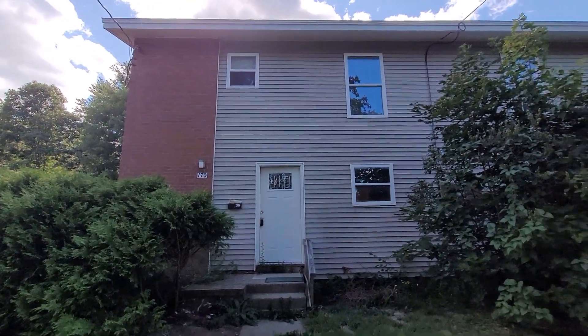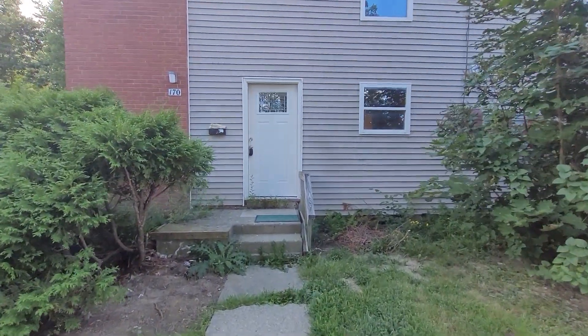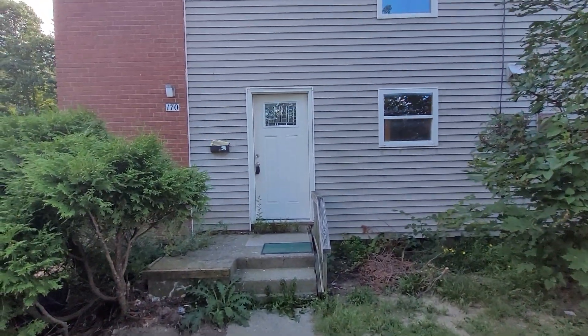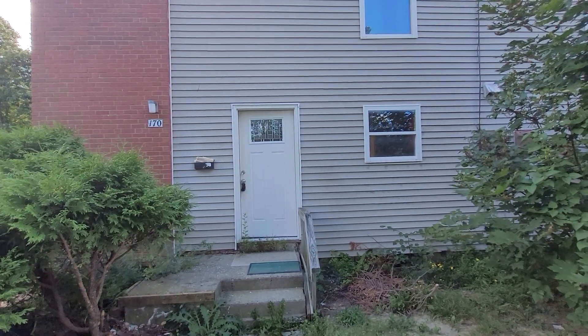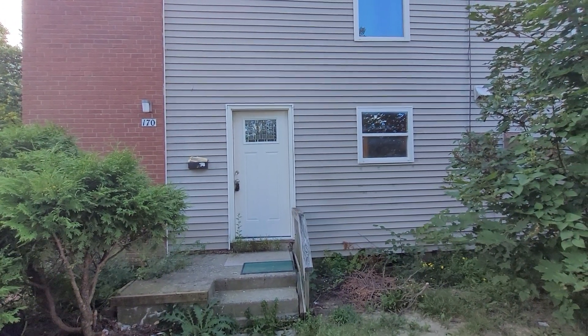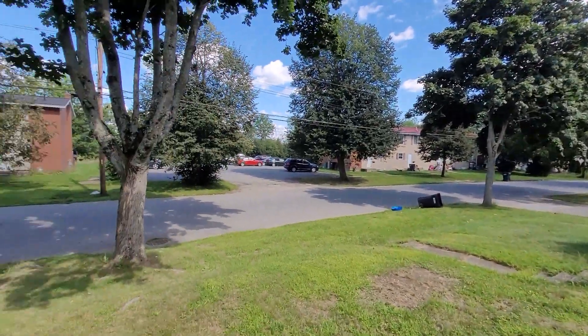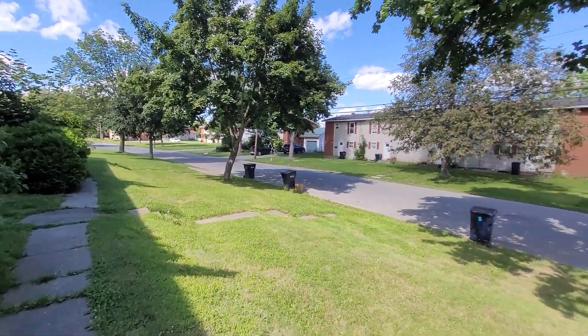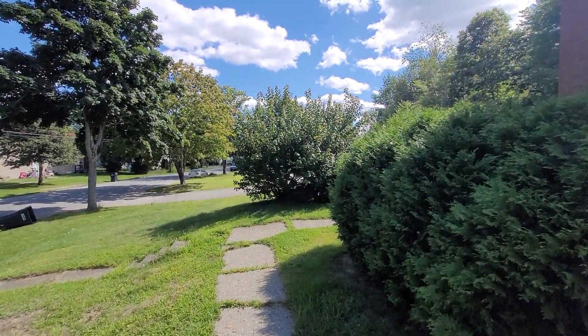This is 170 Bolden. It's an end unit, a four-unit building. This unit had a substantial renovation because the owner lived in it for a few years, six or seven years ago. It has had some other updates — the entry doors are new. It's in a development that was done by the military back in, I think, around the 1960s.